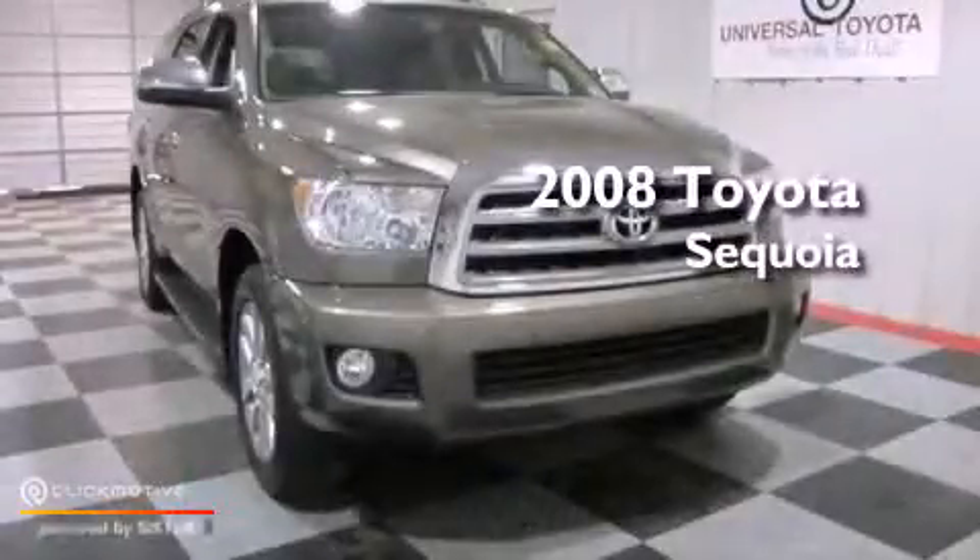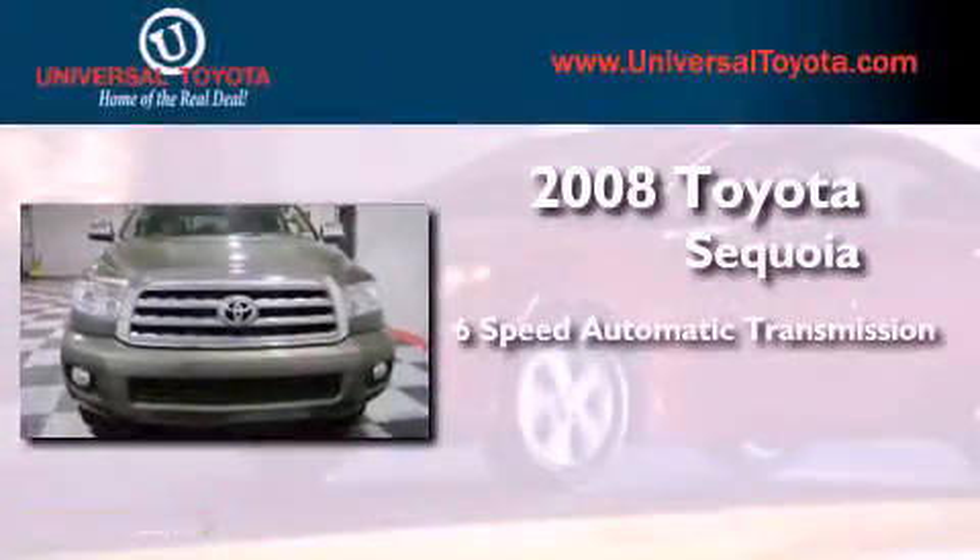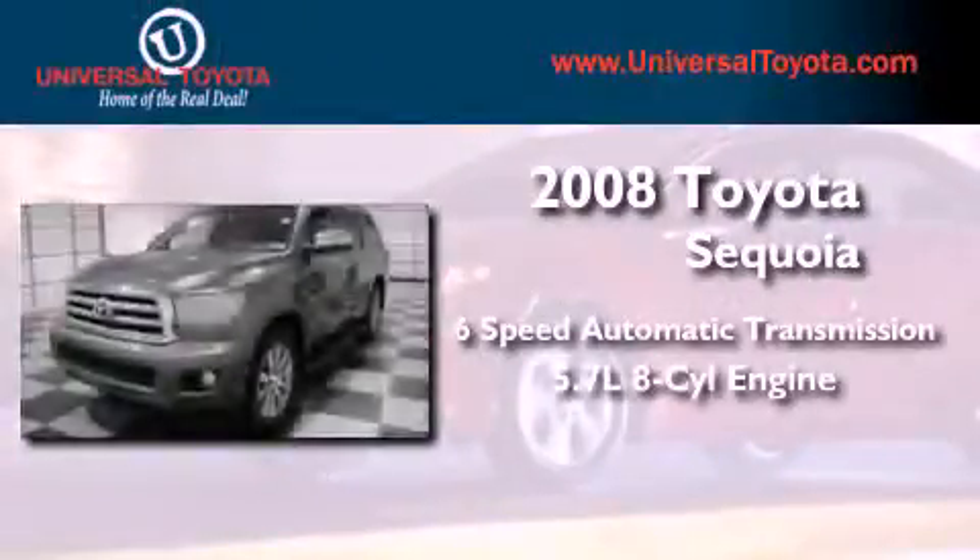This is a certified pre-owned 2008 Toyota Sequoia. This vehicle has seating for 8 adults and a 5.7 liter V8.